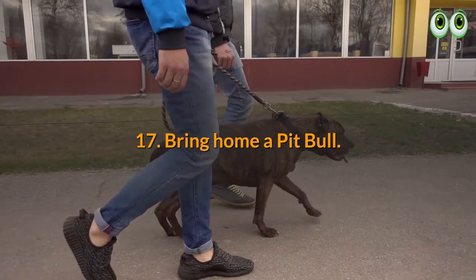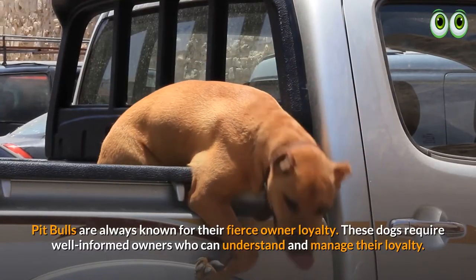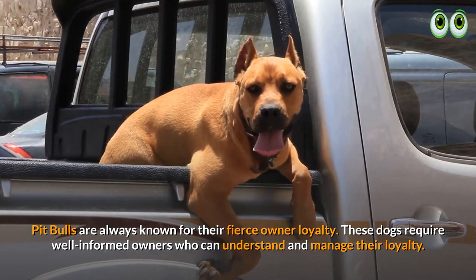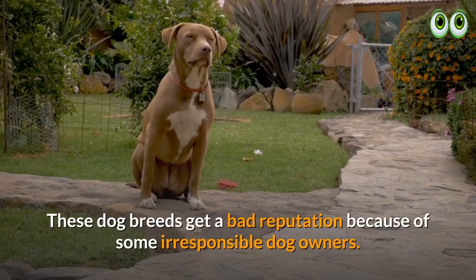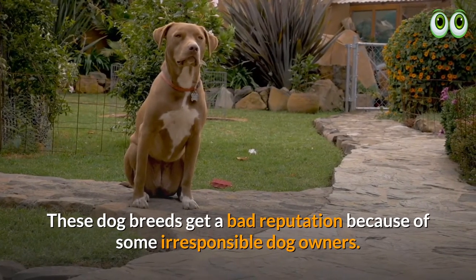17. Bring home a pit bull. Pit bulls are always known for their fierce owner loyalty. These dogs require well-informed owners who can understand and manage their loyalty. These dog breeds get a bad reputation because of some irresponsible dog owners.